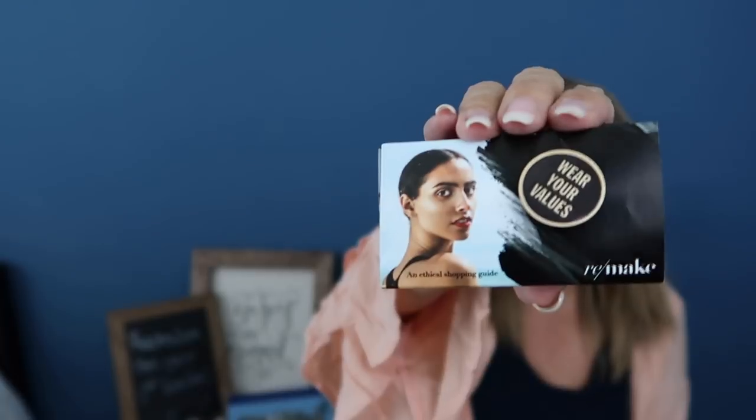This is a pin and wallet guide by Remake. Remake is a non-profit igniting a conscious consumer movement to turn fashion into a force for good. Their original documentary footage brings you face to face with the women who make our clothes. They share facts and stories to help you break up with fast fashion and provide curated product picks to remake your closet with fashion that respects women and the planet. Value: $10. It's a little pin, and some information about the non-profit — I really appreciate that they always include a non-profit.